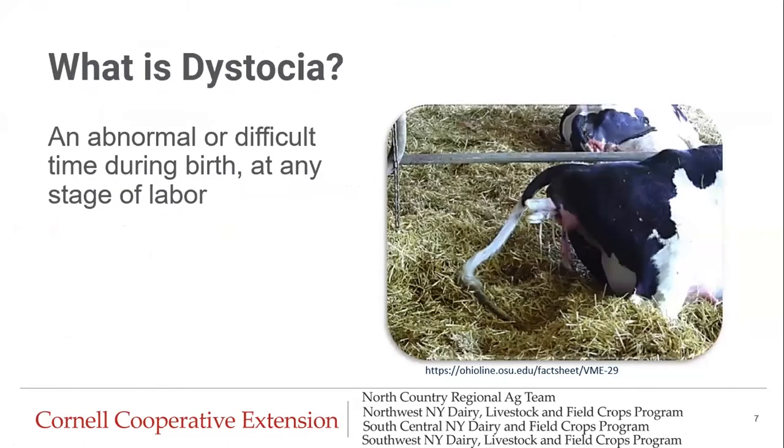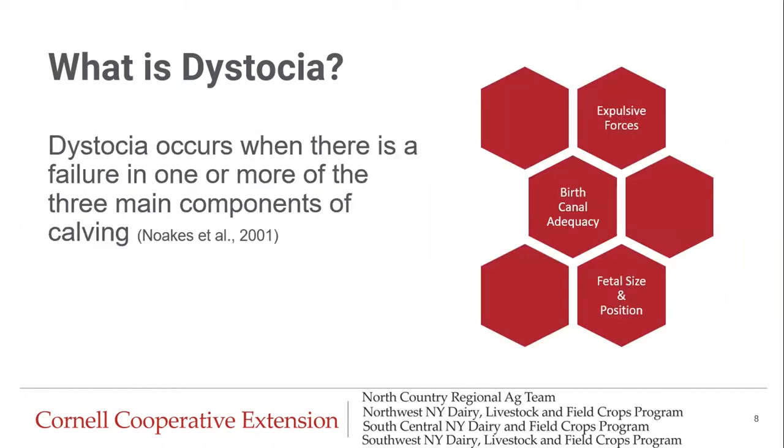So to start out with, what is dystocia? Simply put, it is an abnormal or difficult time during birth at any stage of labor. Dystocia occurs when there is a failure in one or more of the three main components of calving: expulsive forces — the cow physically being able to push that calf out of the birth canal; birth canal adequacy — does the cow have a pelvic structure suited to push that calf out; and fetal size and position — is the calf the right size and positioned correctly to come out? We have to have all three of these main components to have a successful calving without a dystocia birth.